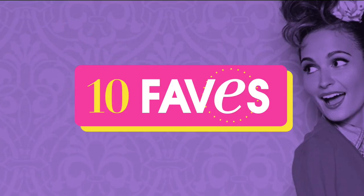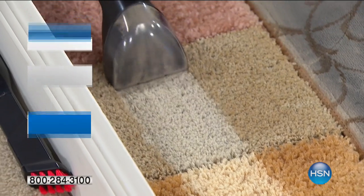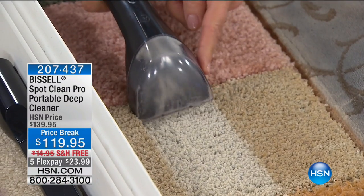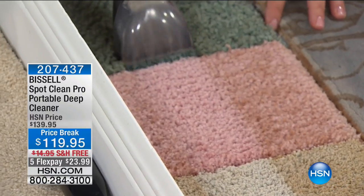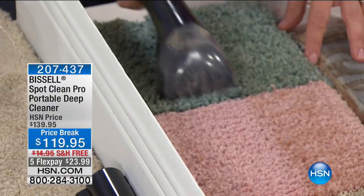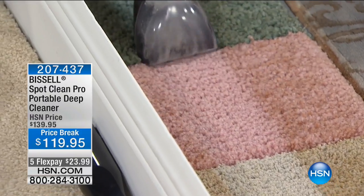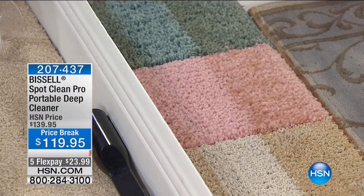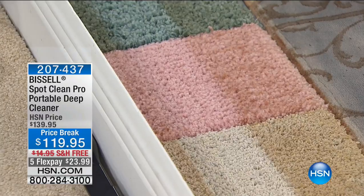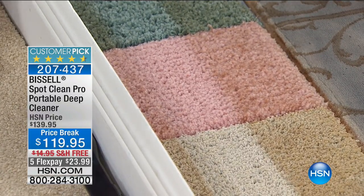We're going to go right now to the Bissell. This is all about your pets — this is the most powerful portable deep cleaner we have here at HSN. It is from Bissell. We've sold over 20,000 units of this. We're doing a flex pay of $23.99. We're talking about extracting everything up out of the carpet, making sure everything is clean and perfect every single time, with free shipping. This has sold out previous times — do not miss out on this. Now my friend Jenny with the Bissell is going to take it away.